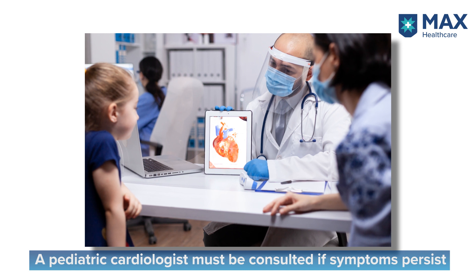If your child ever shows even a little blueness in the nails, the lips, or the tip of the tongue, is very short of breath, or is absolutely inconsolable, these are signs you cannot ignore. You must take your child to a specialist — in this case, not just the pediatrician but a pediatric cardiologist — who will examine your child and determine whether there is an underlying cardiac defect.